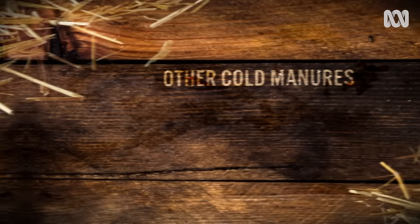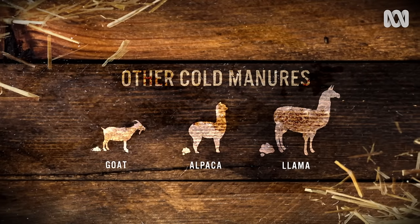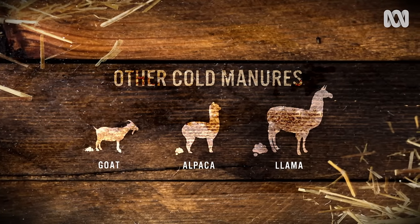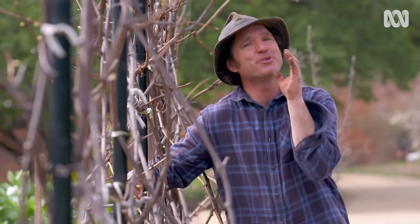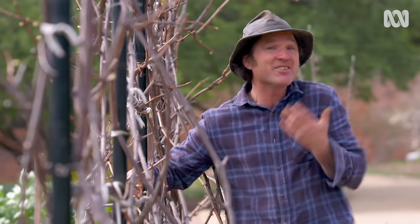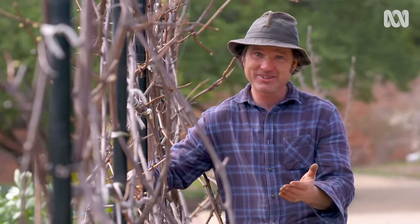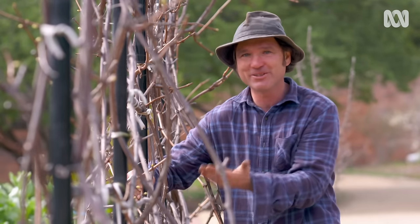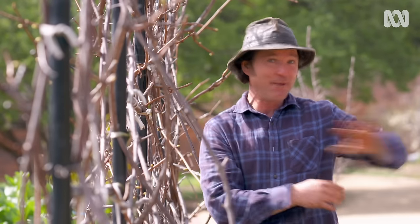Other cold manures include llama, alpaca and goat. Like the other cold manures, these are very low in nutrient, but are fantastic for improving and building up your soil. Manures that should not be used in the garden are things like cat and dog, because they contain harmful bacteria and pathogens. This goes for all carnivorous or omnivorous animals, like humans or pigs. However, if you do get your hands on some pig manure, keep it away from the edible garden and always make sure that you compost it well before use.